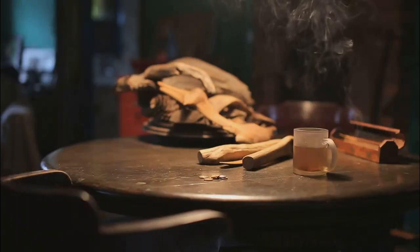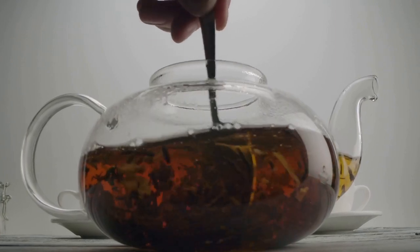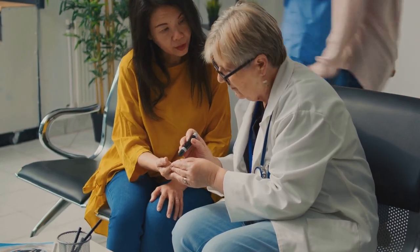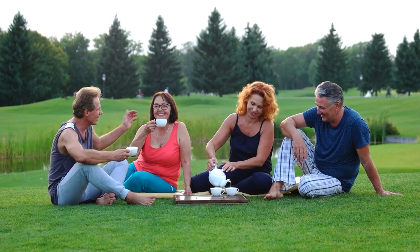So there you have it — seven amazing teas that can help you sip your way to better blood sugar control. Remember, these teas are not a replacement for medical treatment, but they can be a fantastic addition to a healthy lifestyle.